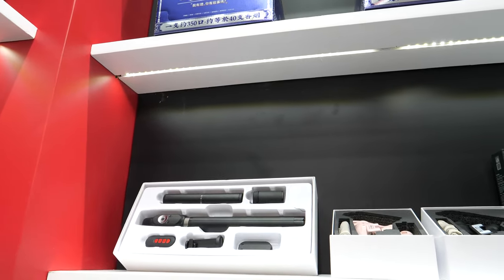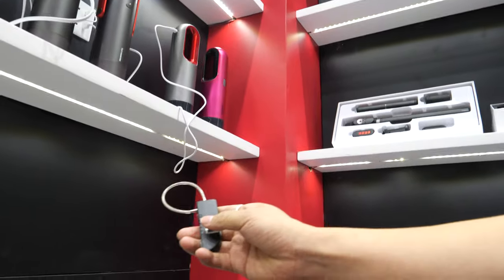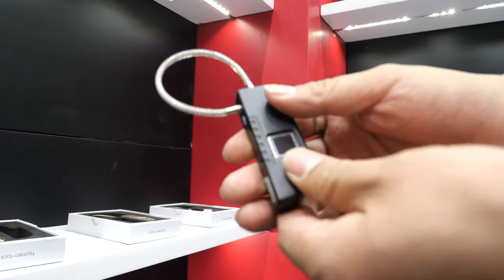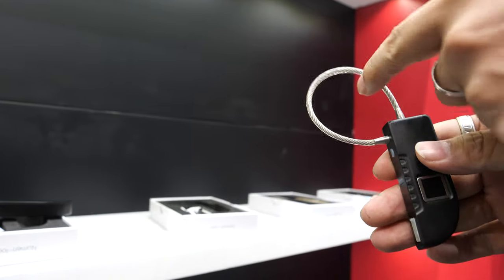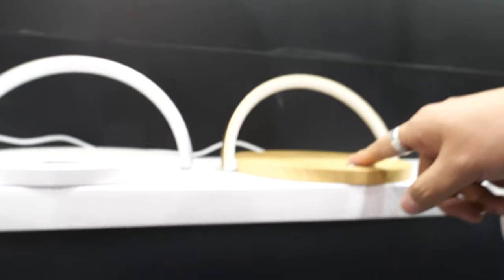This is a selfie stick. And here is a finger lock — you press here and it will open. You can set it to your own fingerprint so another person cannot open it. The battery lasts about one year.